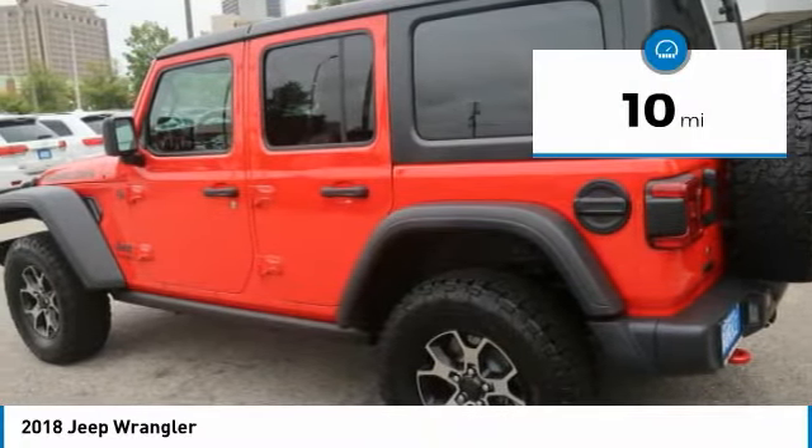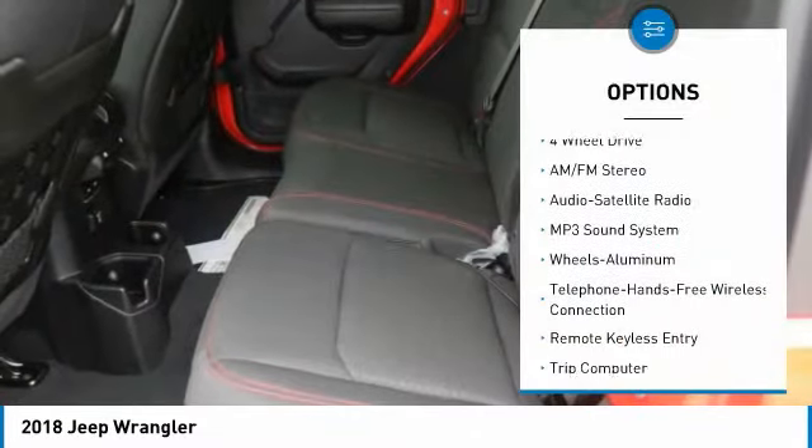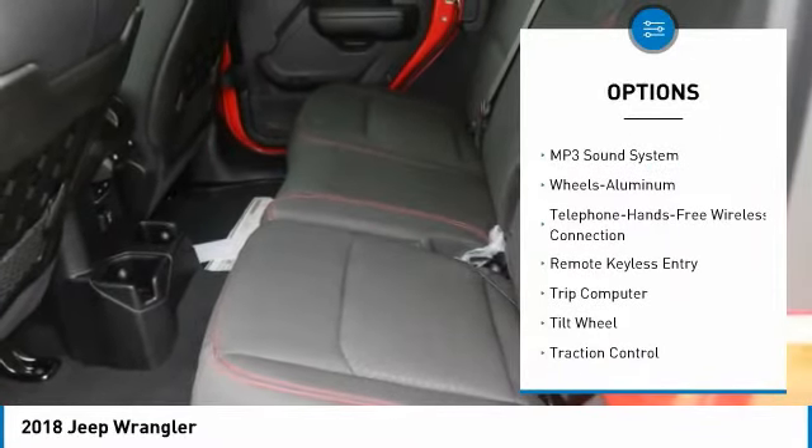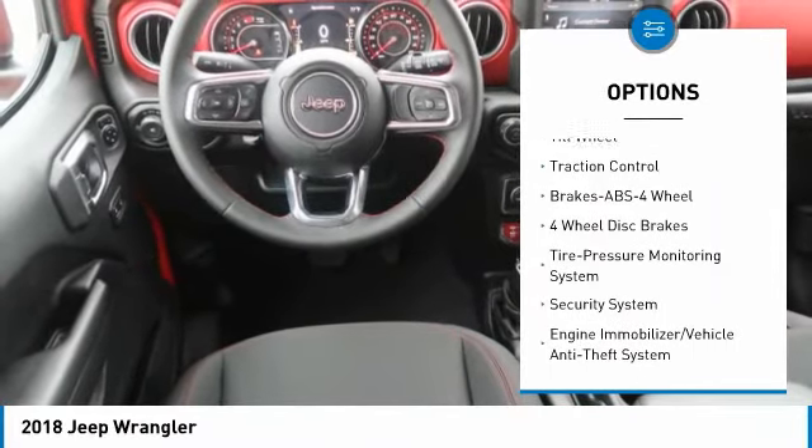This vehicle has less than 100 miles. Here are some of this vehicle's great options: anti-lock braking system, traction control, four-wheel drive, air conditioning, and Bluetooth wireless data link for hands-free phone.